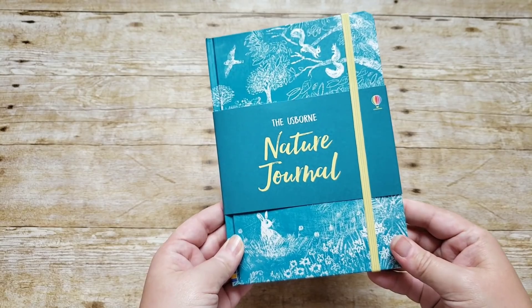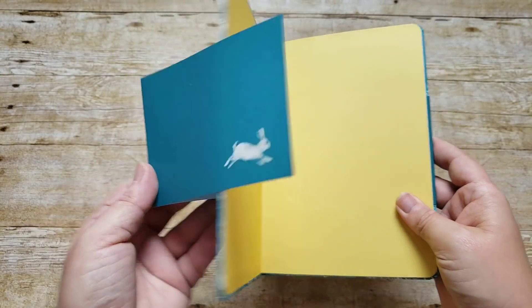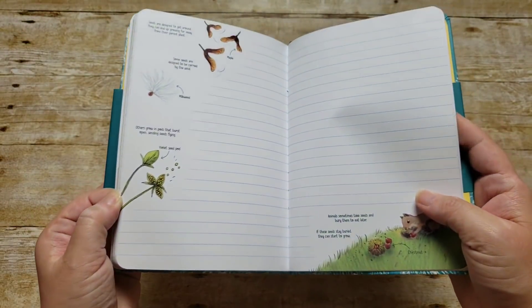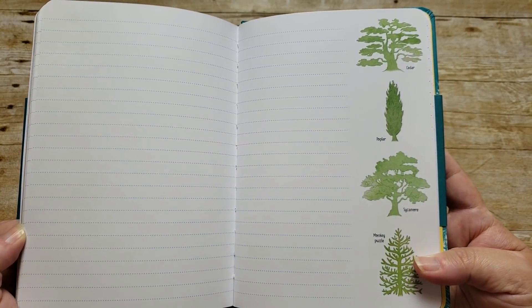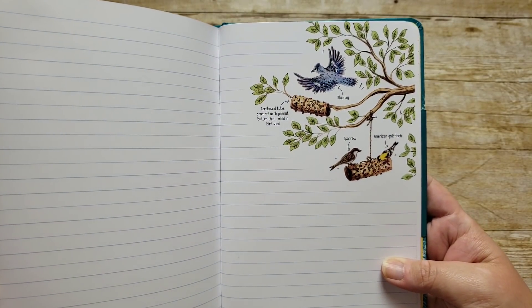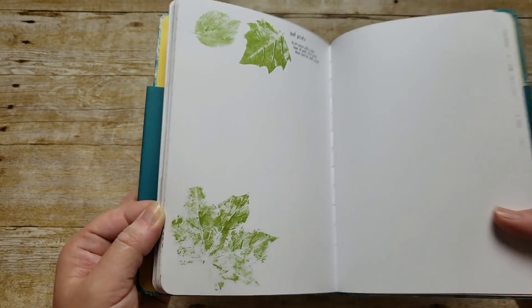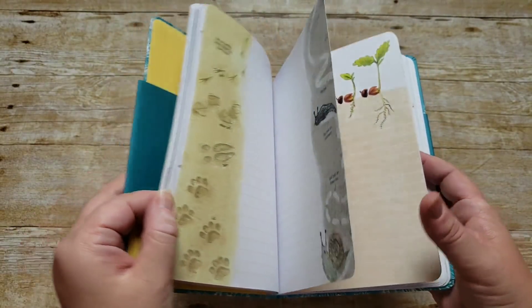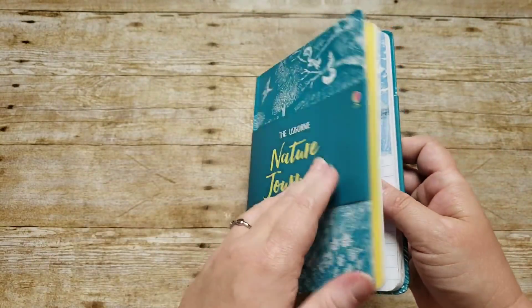We also got her the Usborne Nature Journal. I'm going to show you inside because I thought it would just be another journal, but it is so gorgeous that I'm going to be getting myself one. Inside it has some lined pages, some dot pages, but also these beautiful watercolor illustrations throughout — and they're not just illustrations, they're actually informative. They show different trees, birds, mushrooms, underground scenes, leaf prints, anatomy of a flower, and actual animal tracks. There's real information within it as you're journaling, so you're learning while you nature journal.